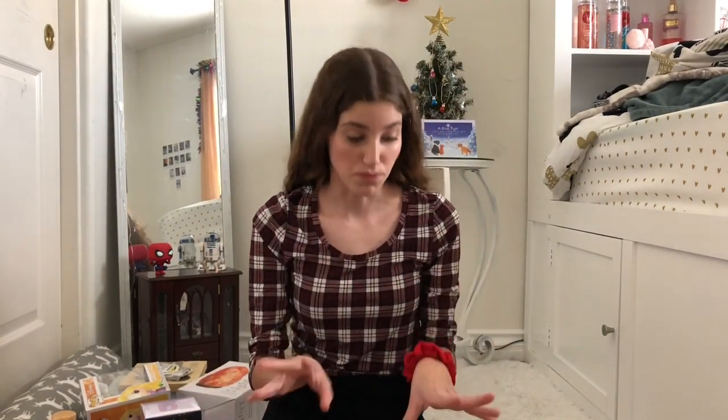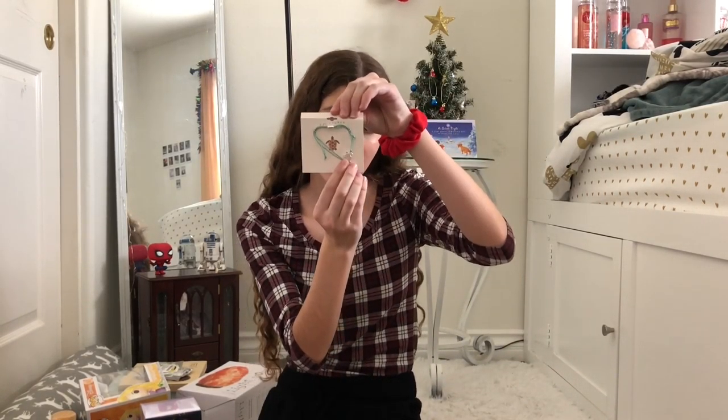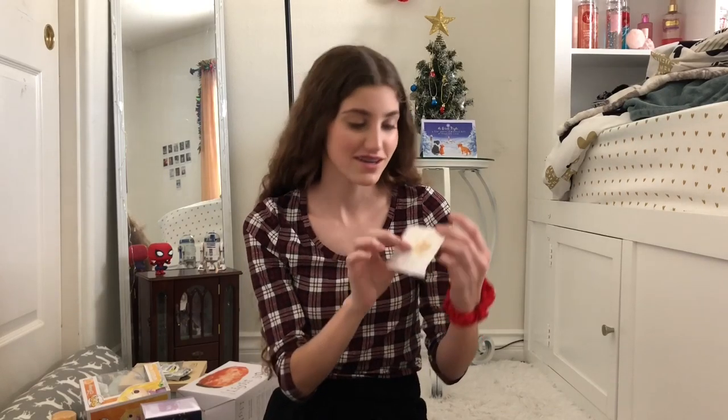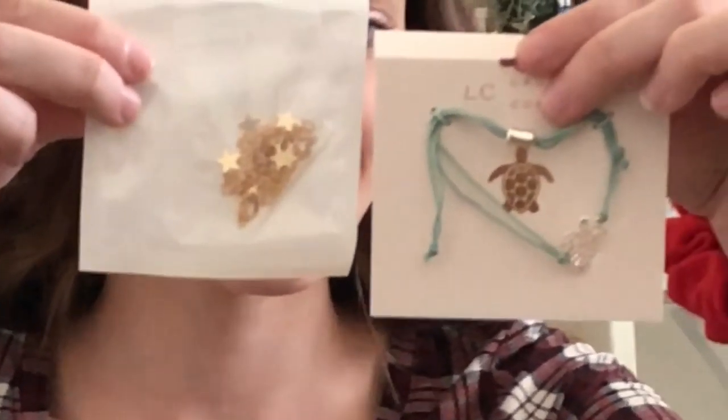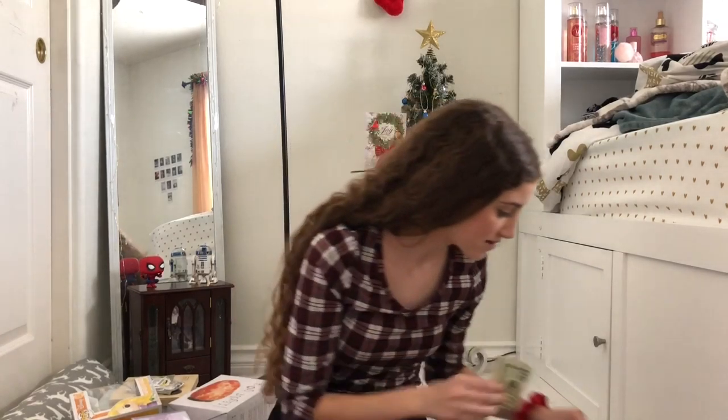Lastly in this box from the parents, I got this cute little bracelet that has a little turtle on it. Then the star chokers that are, like, the trend — or were the trend. And then I got money.